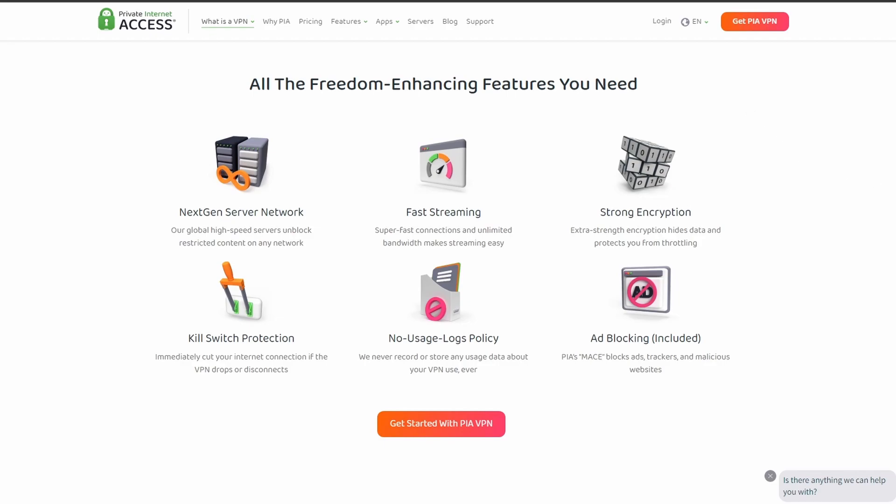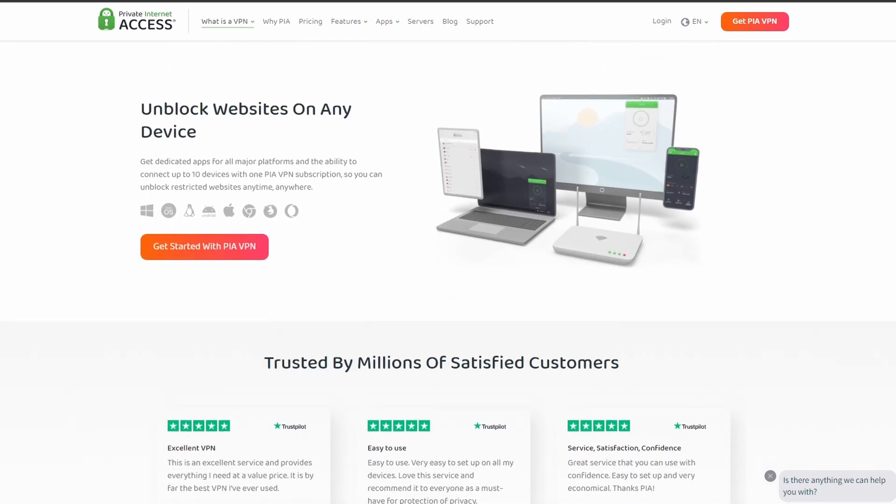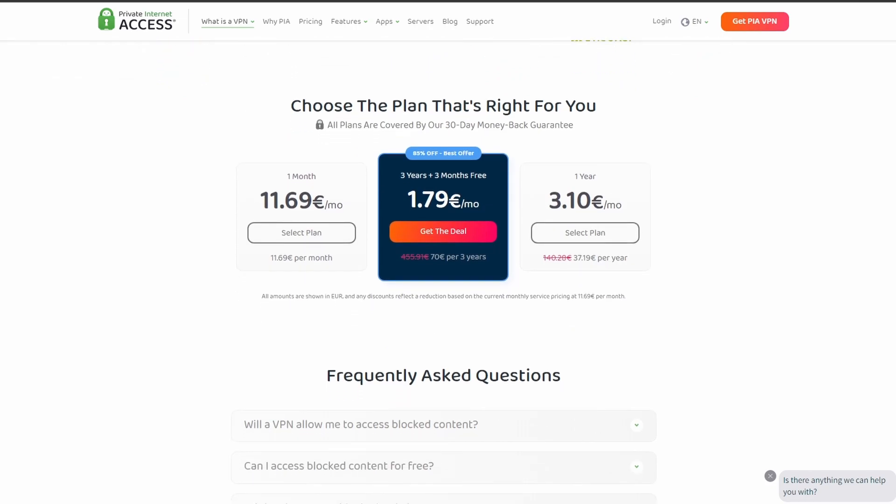PIA VPN is one of the most widely used VPNs when it comes to gaming online and playing Monster Hunter World. It offers excellent speed and connection stability with a pretty good in-game ping. PIA also allows up to five simultaneous connections so you can share your account with your friends, teammates, or family if needed.